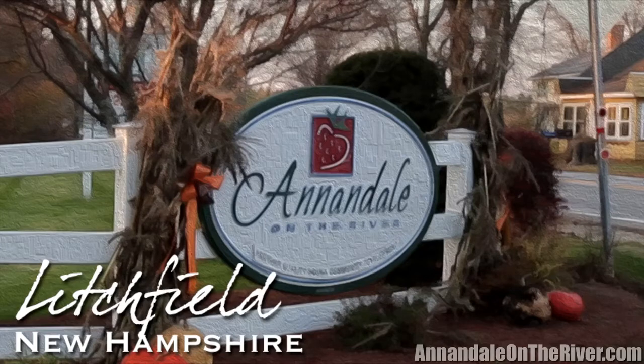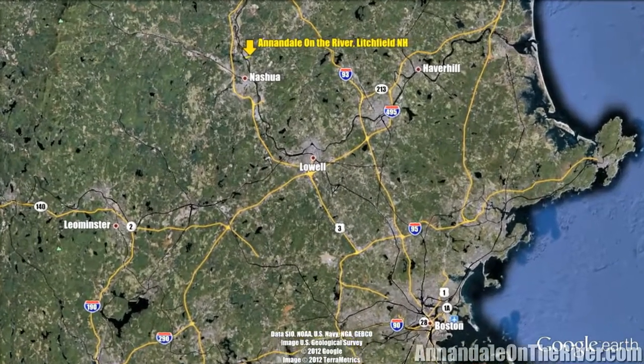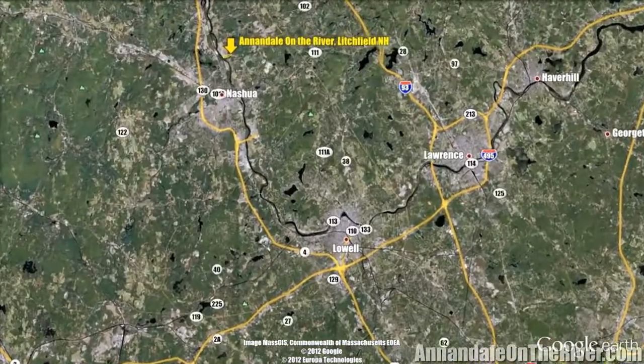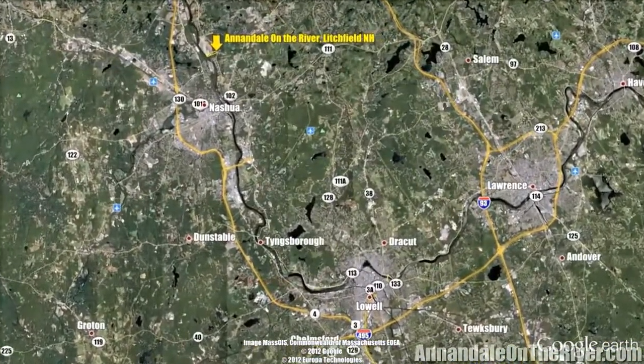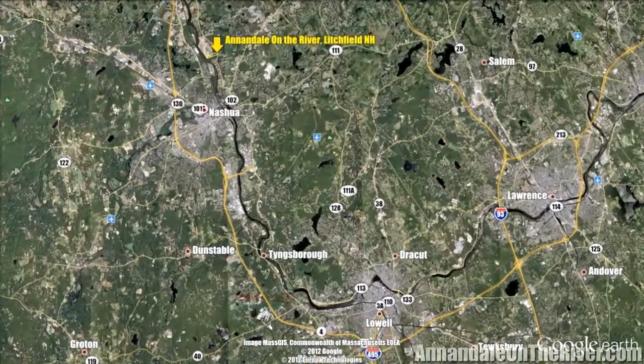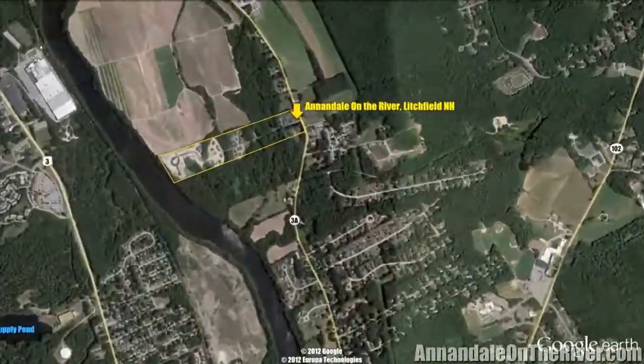Annandale on the River is located on the banks of the Merrimack River in Litchfield, New Hampshire. The town of Litchfield enjoys a strong agricultural heritage with many working farms along the Merrimack River. Over the past 10 years, Litchfield has grown into a desirable bedroom community due to its reasonable housing costs and its proximity to Massachusetts, Nashua and Manchester, New Hampshire.